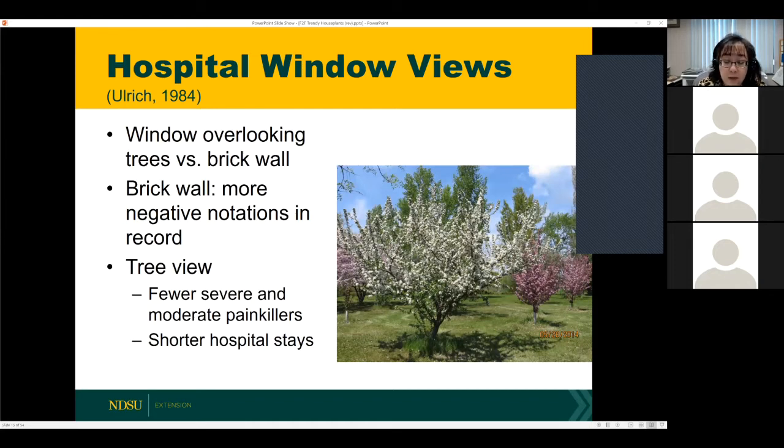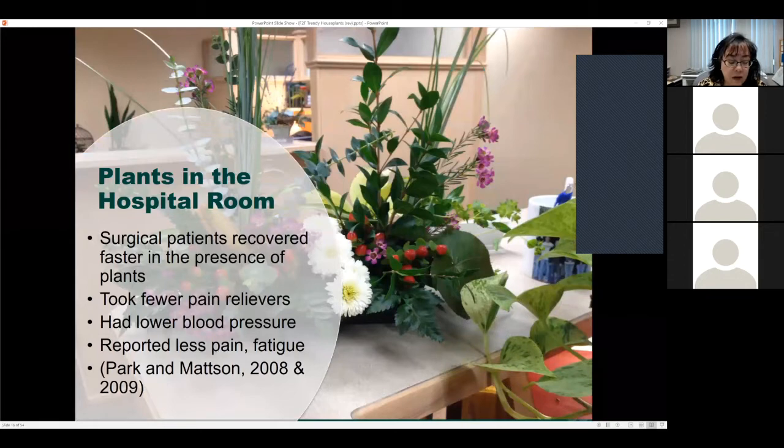Those facing the courtyard also had shorter hospital stays. A follow-up in 2008 by Dr. Park and Dr. Mattson looked at what happens when plants are incorporated in the hospital room. One group had 8 to 12 plants — foliage and flowering — the other had none. In both studies, surgical patients recovered faster if surrounded by plants: they took fewer pain relievers, had lower blood pressure, and reported less pain and fatigue. So if one of your loved ones is in the hospital, buy them plants.